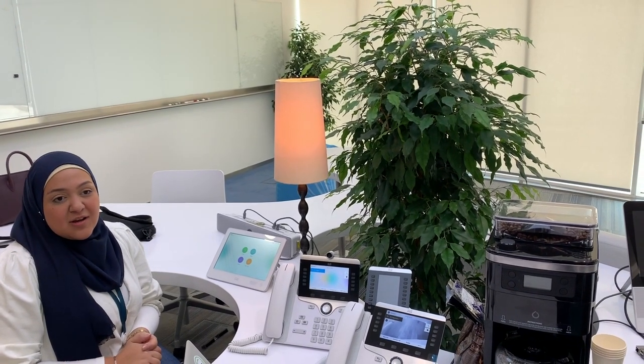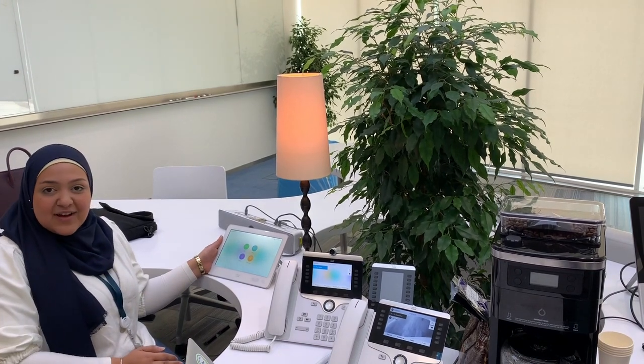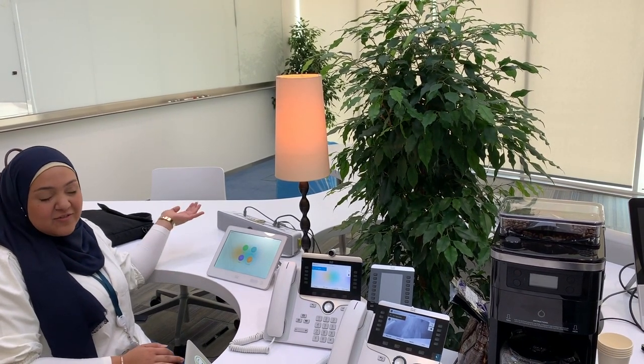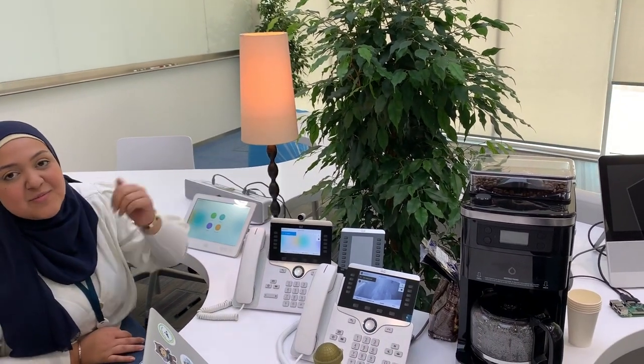As part of our MIA Innovation Challenge, we created another button on the Touch10 device that you use to control your video conference to control the lights and to control a coffee machine.